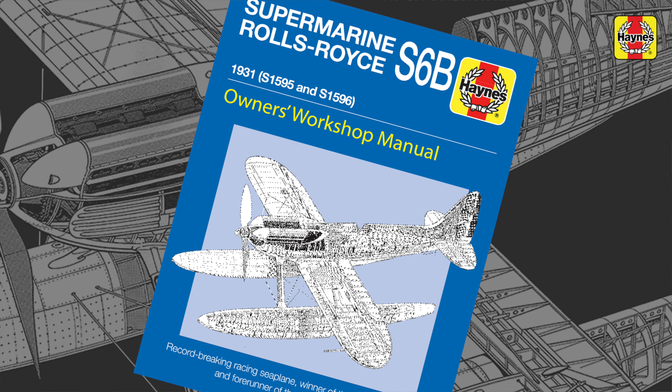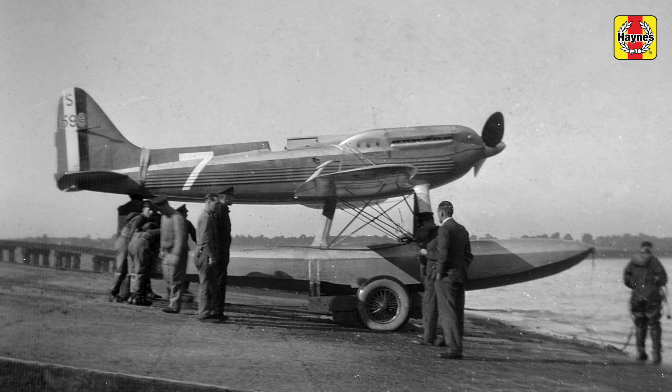My name's Jonathan Faulconer. I'm the senior commissioning editor at Haynes Publishing for military and aviation titles. My latest title is about the Supermarine S6B seaplane.